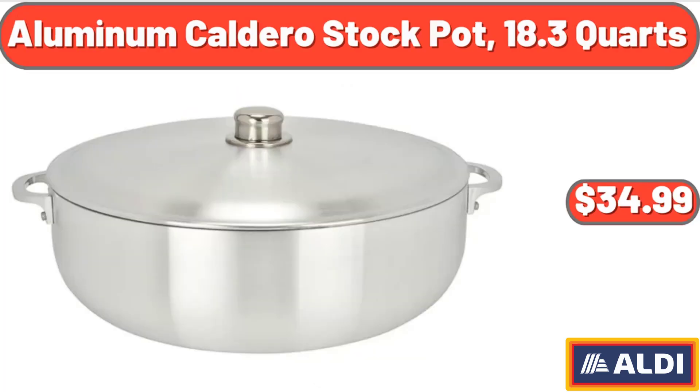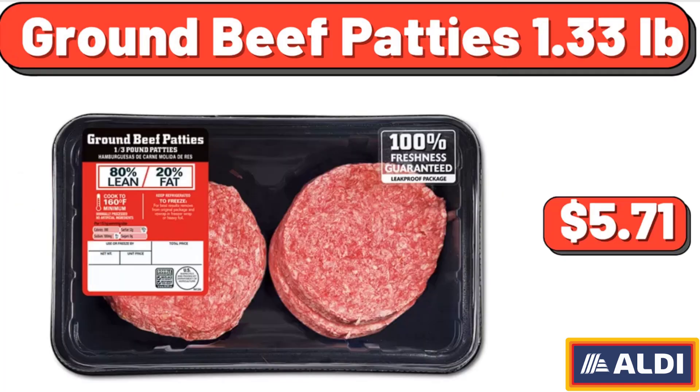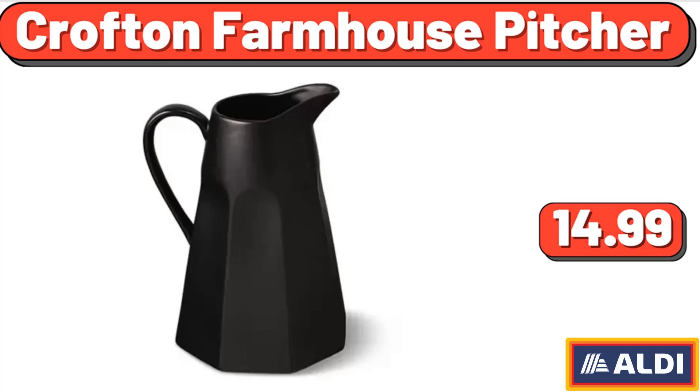Aluminum Caldero Stock Pot, $18.3 Quartz, $34.99. Ground Beef Patties, 1.33 Pounds, $5.71. Crofton Farmhouse Picture, $14.99.